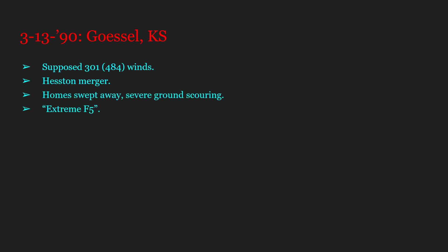The Gossel, Kansas F5 — and the Hesston F5 too — are examples of information discrepancies with tornadoes. I only have one source that says it was 301 miles per hour, and that is the NWS. The 301 is 484 kilometers per hour. This thing merged with the Hesston F5, so the Gossel tornado came first and then it became the Hesston tornado. This thing would sweep away multiple homes and cause some severe ground scouring from what I saw. According to NWS surveyors, there was, quote, "extreme F5," end quote, damage.